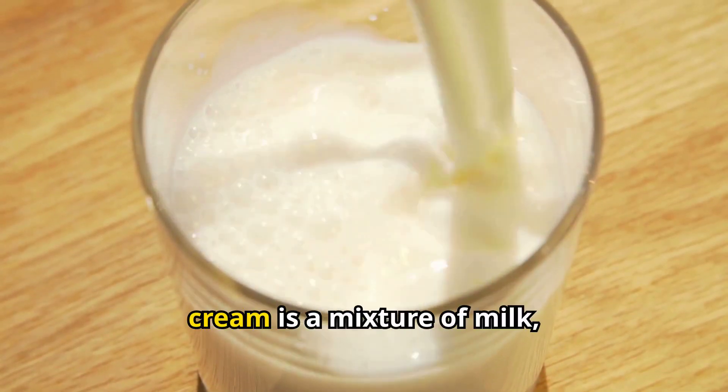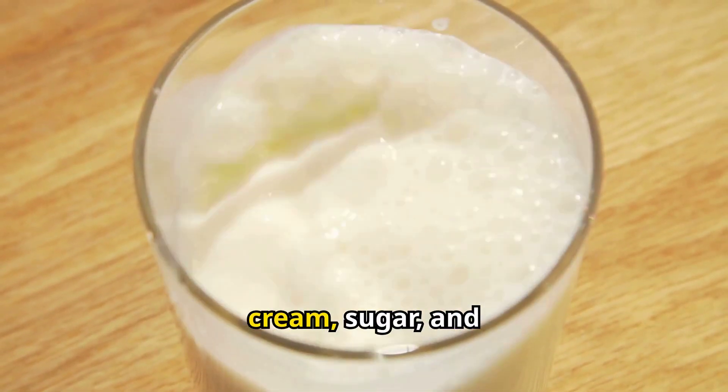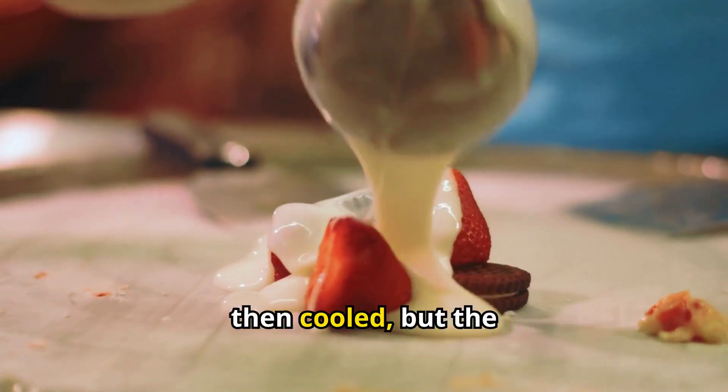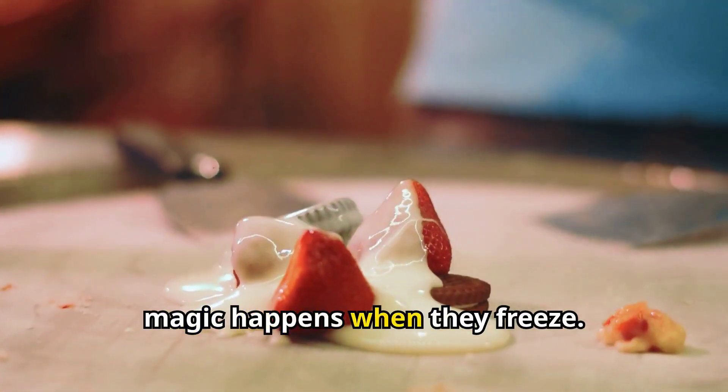At its core, ice cream is a mixture of milk, cream, sugar, and flavorings. These ingredients are carefully combined and then cooled, but the magic happens when they freeze.